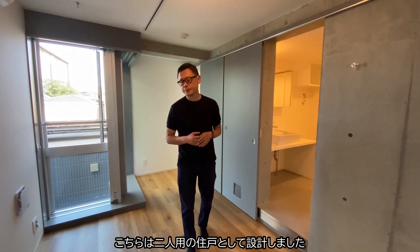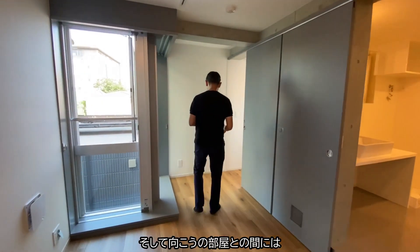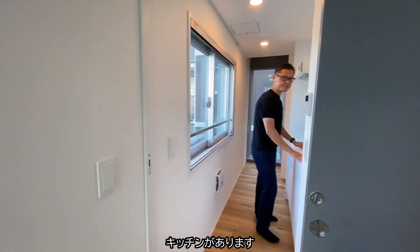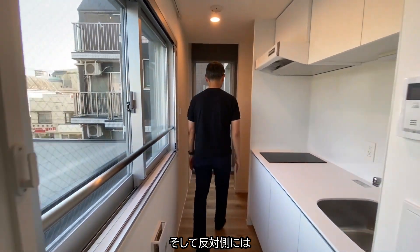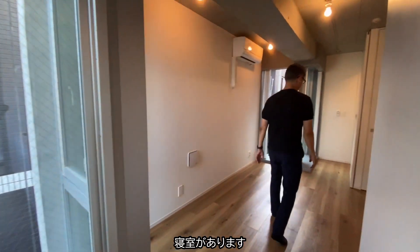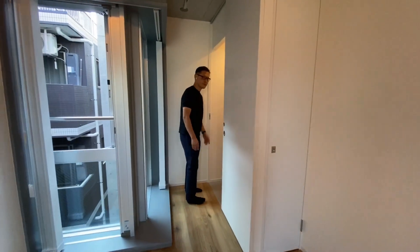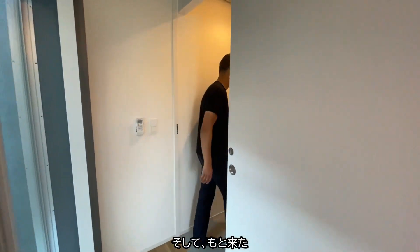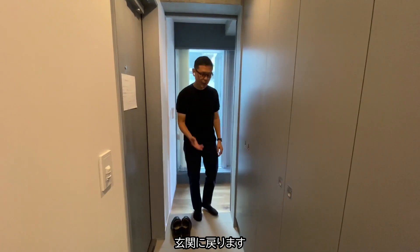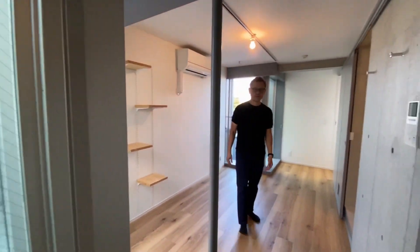This room is designed for a couple. We have the living room here, and in between we have the kitchen, and then on the other side we have the bedroom. And in fact, you can turn around — you can come back again to the entrance, and then again to the living room.